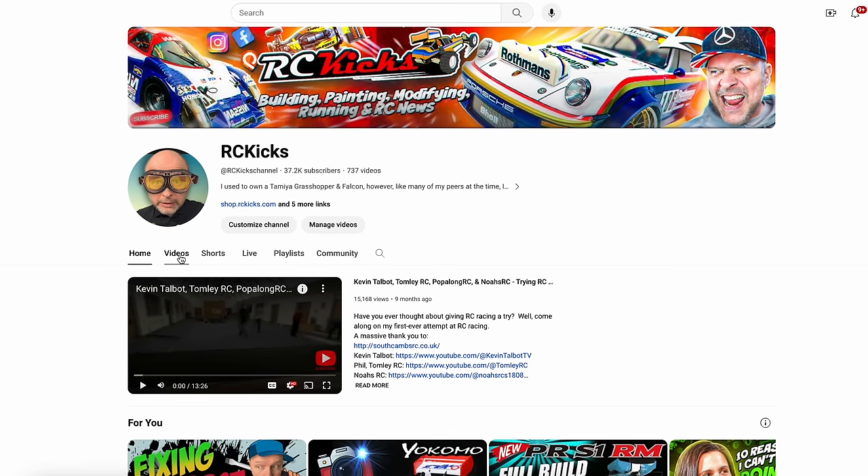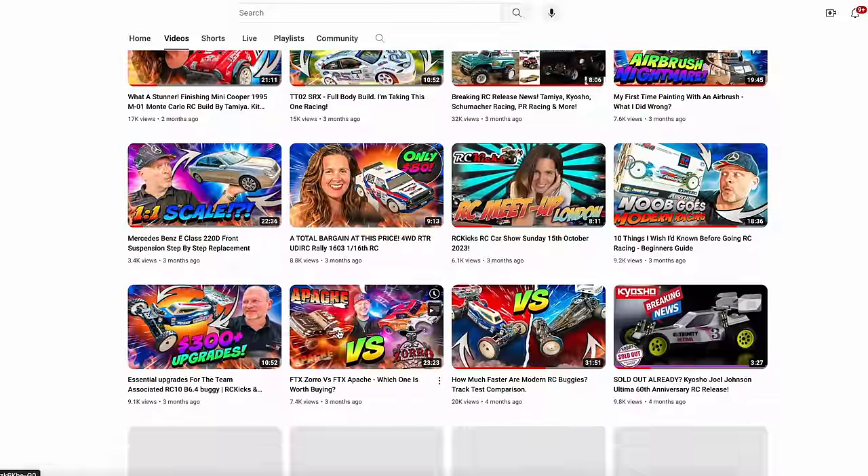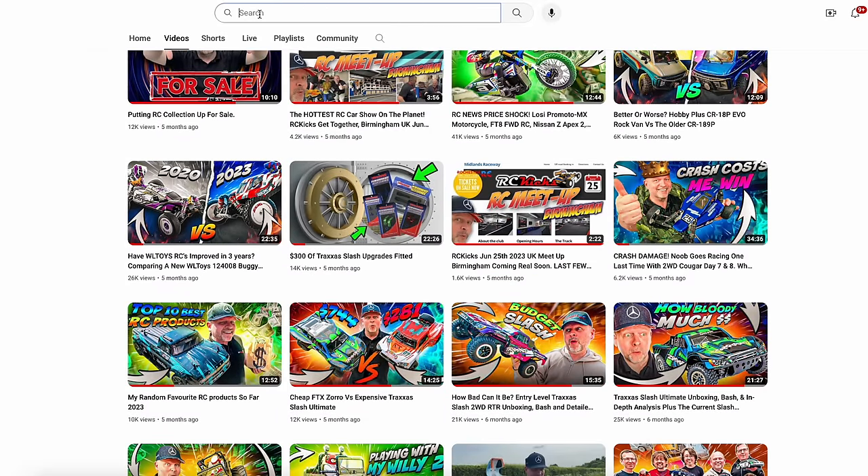In this episode the plan is to look back at every single car that's joined the RC Kicks collection in 2023, and I've just totted them up and there's over 30 cars. I can't go through every car as this video would be like four hours long. I did a video about a year ago covering pretty much all the cars I had then, and that video was nearly two hours long anyway.